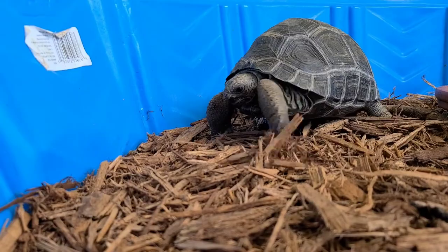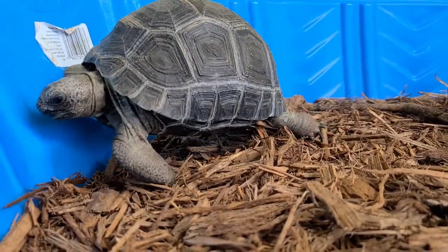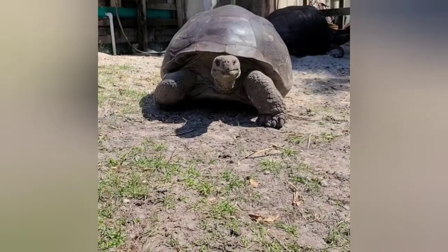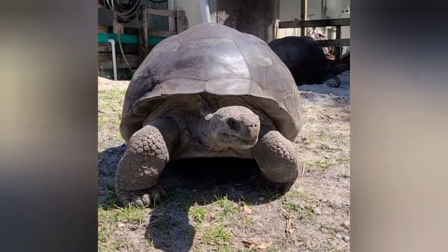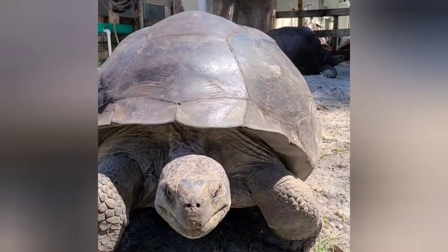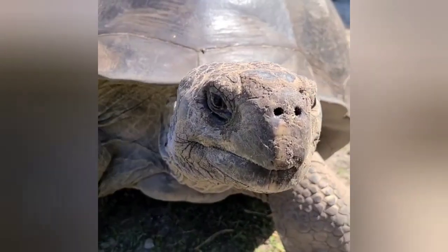Maybe those babies will win! And last, but certainly not least, we have not one, but two baby Aldabra tortoises. These guys will outgrow the rest, getting to be the biggest of them all! Aldabra tortoises can grow to be the second largest tortoise species in the world! The boys can weigh in at a whopping 550 pounds! Watch your feet when those little ones grow up or they're gonna get squished!